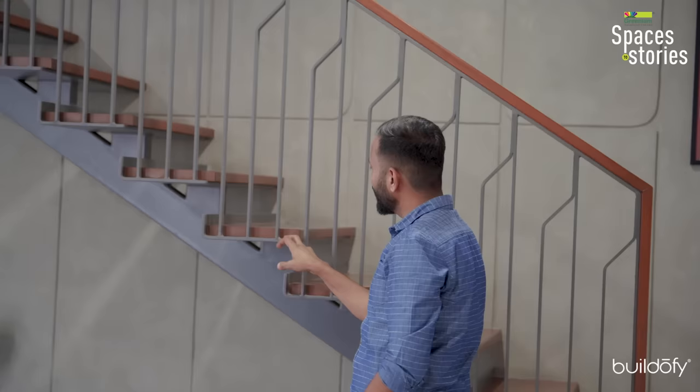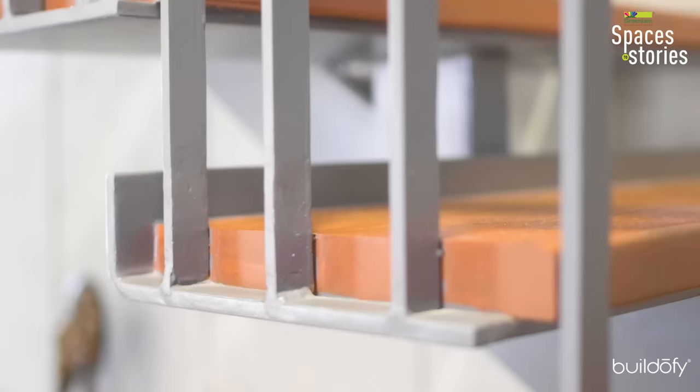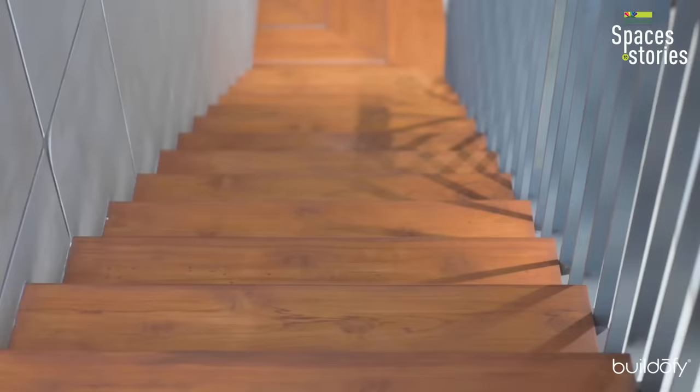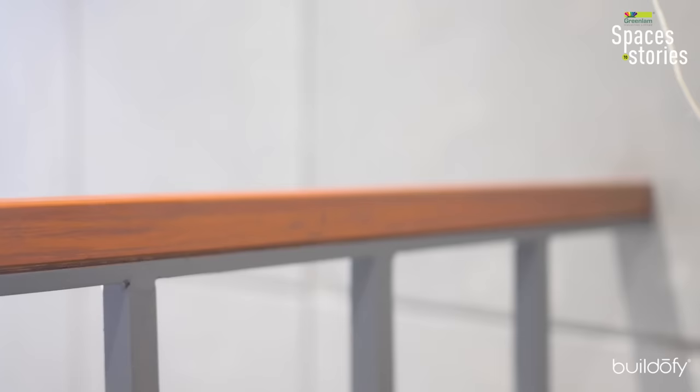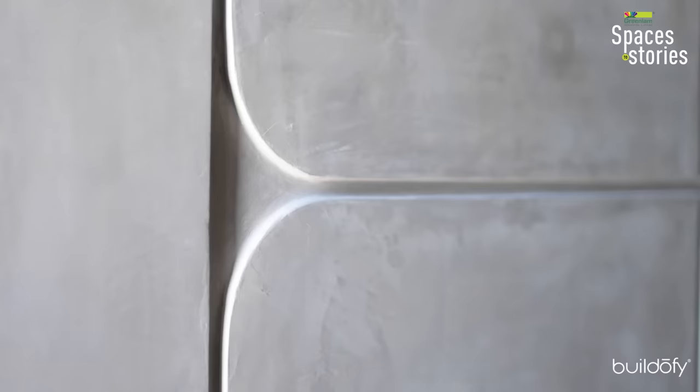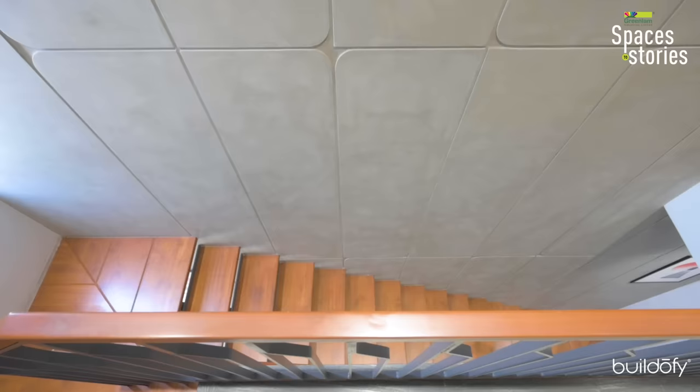For the staircase, we used MS plate bent from the back side, which helps reduce the flexibility of the plate. We laid solid wood on top of it, finished with scratch-proof polish. For the railing, we used MS bar with wood on top to serve as a handrail. There is one wall connecting all the floors on the staircase side, finished with nano-topping concrete. We selected one single color for the entire project, applied on the same wall and ceiling, giving it a cohesive interior feel.